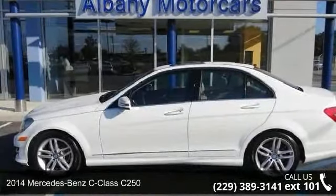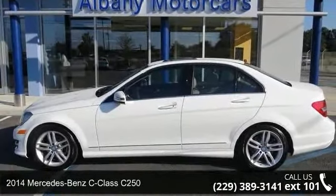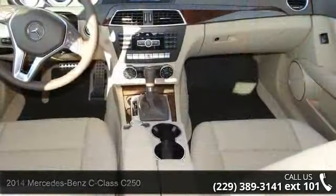Check out this 2014 Mercedes-Benz C-Class C250. Don't miss this great deal on a luxury vehicle.